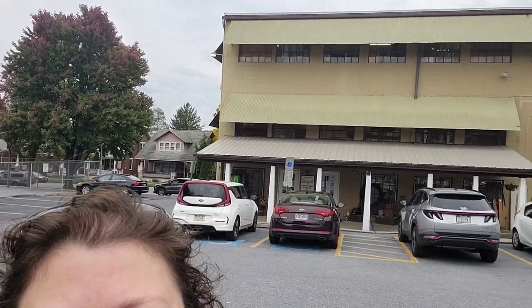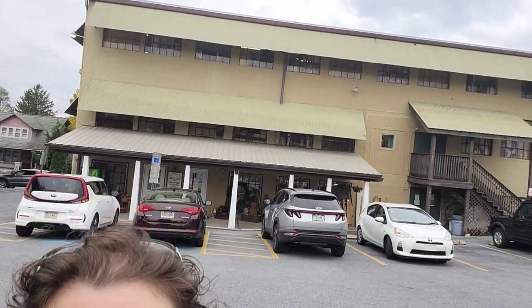We are at Old Factory Antiques. Can you guys see the building behind me? It is three — you heard me — three floors. I am super excited. It's been a little bit since we've been here but I'm super excited to get inside, so let's go. Come on, let's check it out.